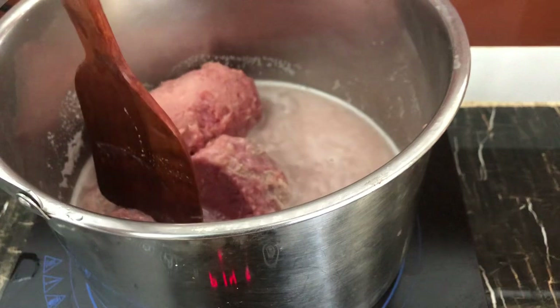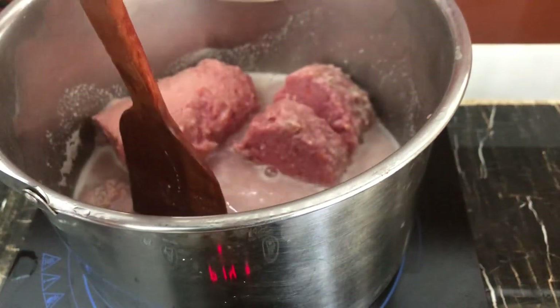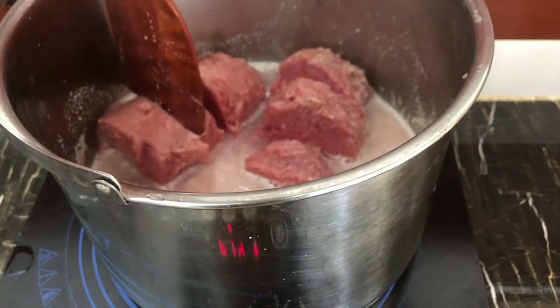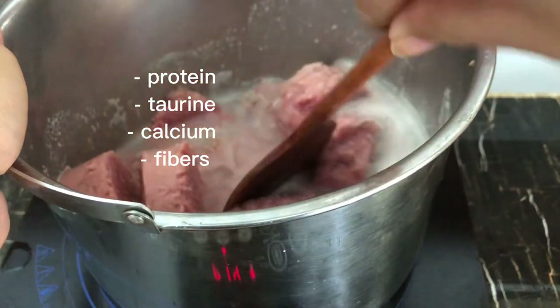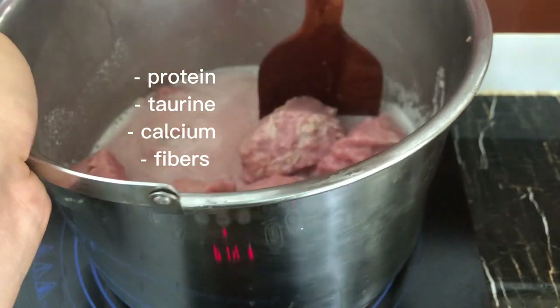This is a pretty basic but very good guide — a ratio for you to either make raw food or cooked food at home for your cat. You can play around with the ingredients a little bit; you can use fish if your cat likes fish, beef, or pork. Let's have a little nutrition check: we've got protein from the chicken and calcium from the cartilage and bones.